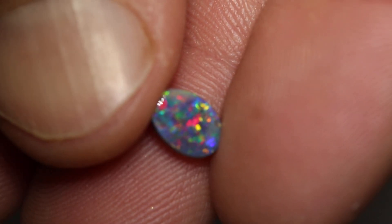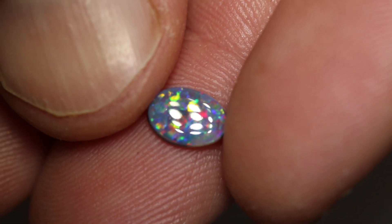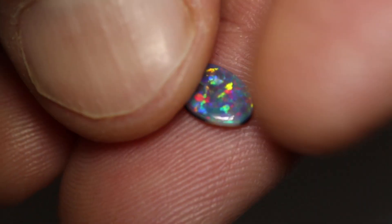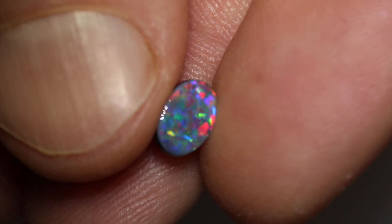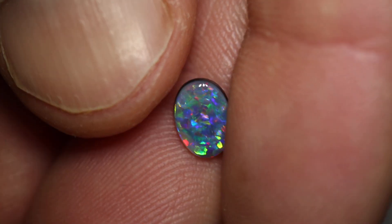This amazing little gem black opal weighs 0.62 carats. Look at that colour. Measures 7.9 by 5.6 by 2.1 millimetres thick. It's an N4 with a brightness of 4 and a low to medium dome. And that blue and red colour combination — it also has green and gold in it as well.